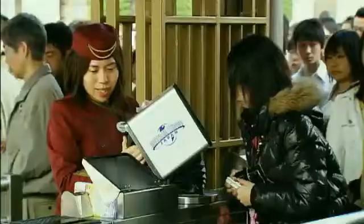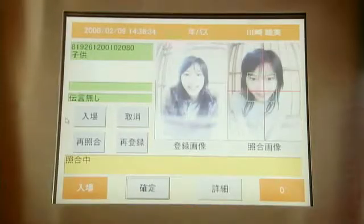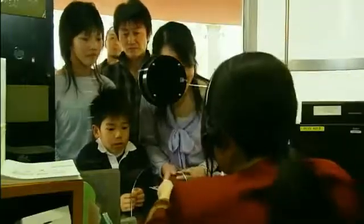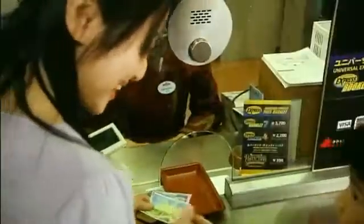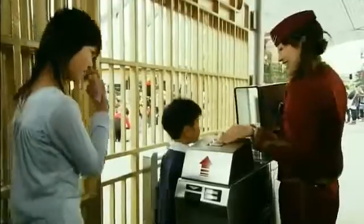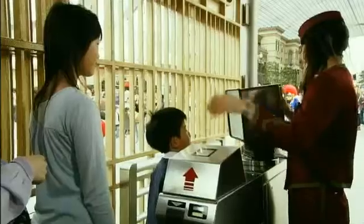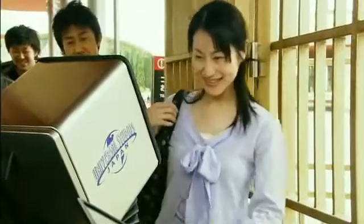Essential in the construction was NEC's facial recognition technology — fast, precise and reliable. Firstly, at the ticket booth, guests receive annual studio passes imprinted with a two-dimensional code. Then, they register their facial photographs at the recognition monitor and enter. From their next visit, they can enter the park just by touching the reader with their annual passes and turning their faces towards the recognition monitor.